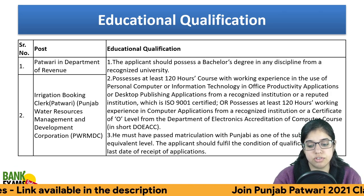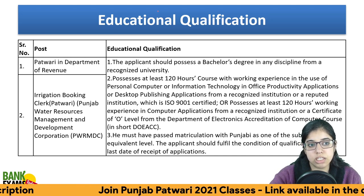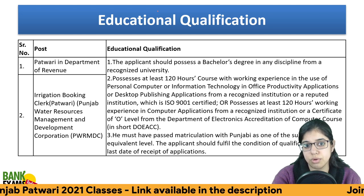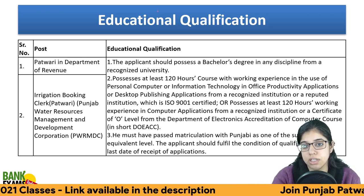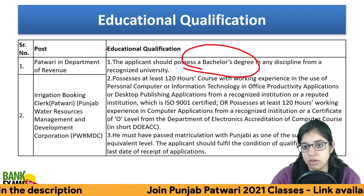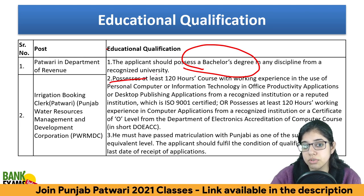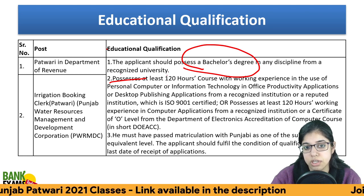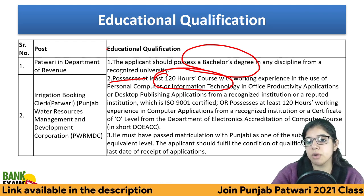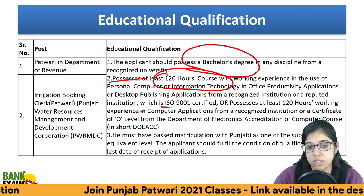In the Department of Water Resources and Revenue, there are 3 vacancies in Punjab Patwari. The required education qualification is the same across posts. Additionally, a course of 120 hours in computer knowledge is compulsory, and it should be certified by ISO 9001.